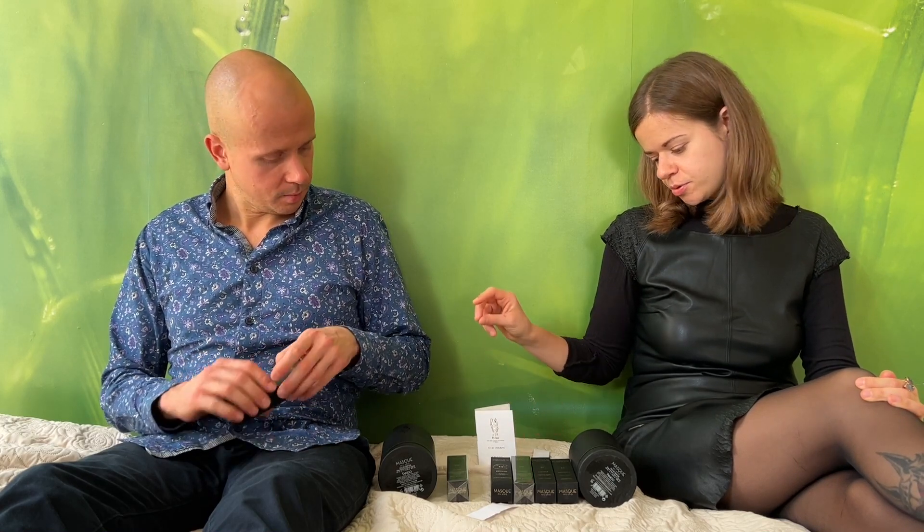Our number three is Mandala by Christian Carbonell. This is a very beautiful and very unique scent — I love this one. It's super unique. It's very spiritual, I would say. You can call it spiritual because of the notes and the overall vibe. It kind of relaxes you instantly.